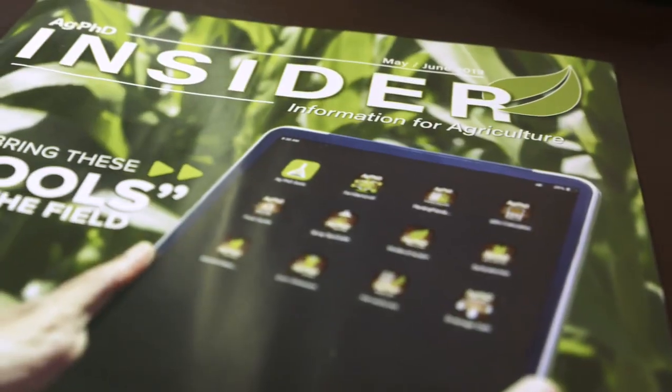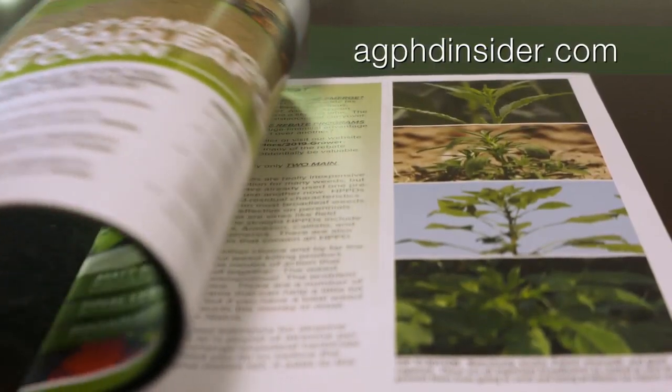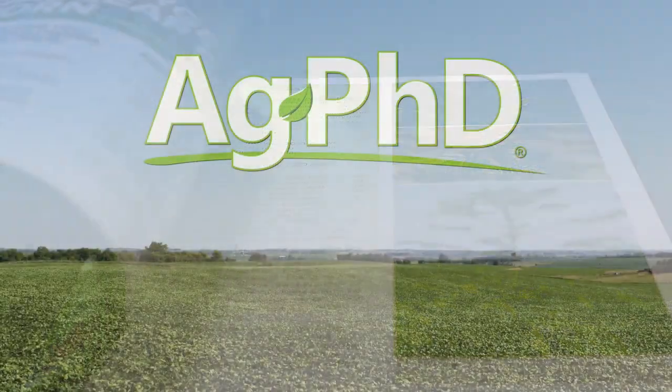That's all the time we have for today's show, but before we go we want to invite you to check out the Ag PhD Insider magazine — you can go to agphdinsider.com to learn more. And don't miss the next Ag PhD TV show.